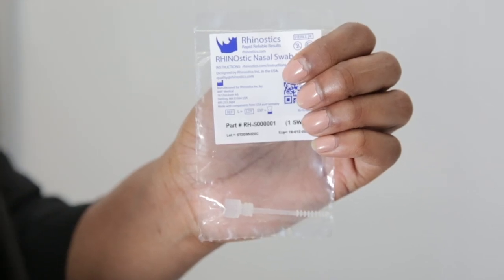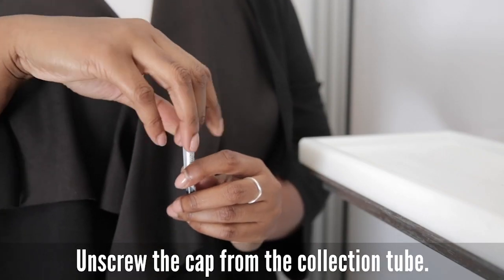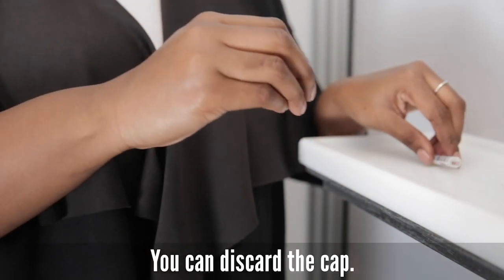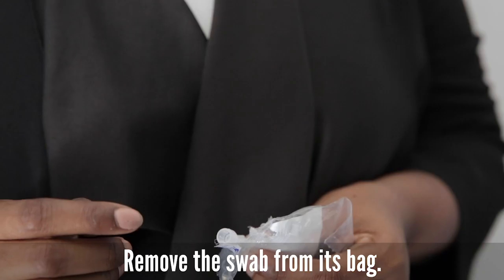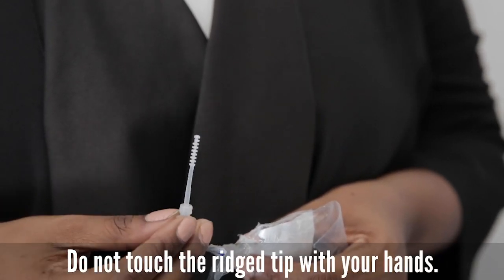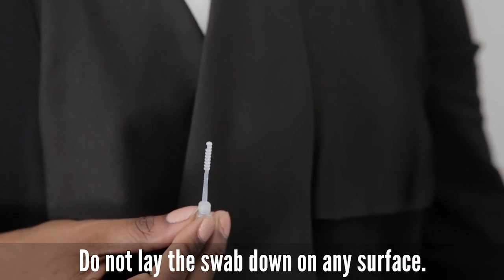You will receive a small sample tube and a plastic swab in a sealed bag. First, unscrew the cap from the collection tube — you can discard the cap. Next, remove the swab from its bag. Make sure not to touch the ridged tip with your hands and do not lay the swab down on any surface.